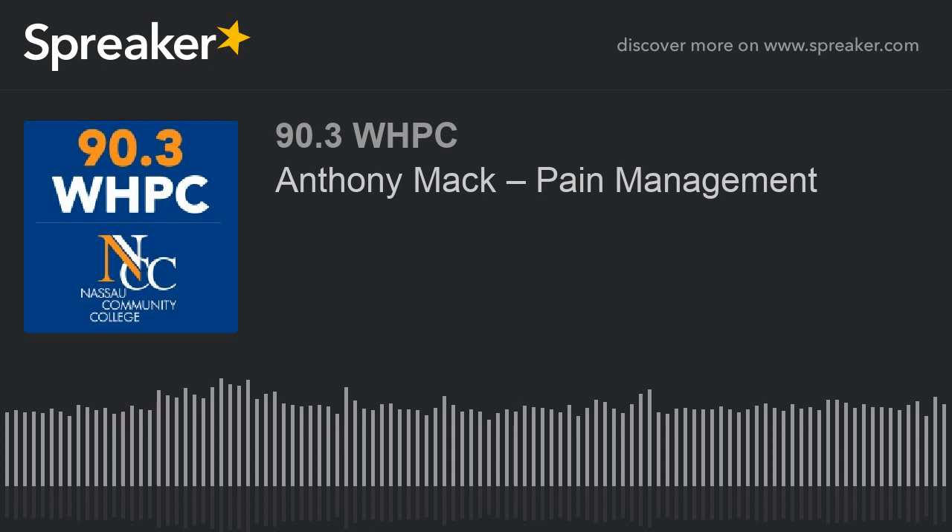Thank you very much, Tony. It has been a pleasure talking to you. Is there any way the audience can reach out? Yes, our website is www.virpaxpharma.com. Thank you again, Tony Mack, for this discussion about non-opioid development. And thank you, the listening audience, for tuning in to Your Family's Health at 90.3 WHPC. This is Dr. Janine Cuccarard — we'll see you next time.